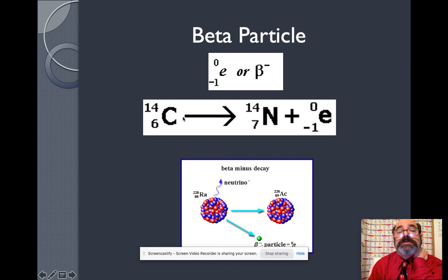Here we have carbon-14, used in carbon dating, which we'll learn about later. Carbon-14 breaks up into nitrogen-14. Let's do the math: 14 equals 14 plus 0; 6 equals 7 minus 1. That's how we do the math. So in beta decay, the element is changing — very interesting.